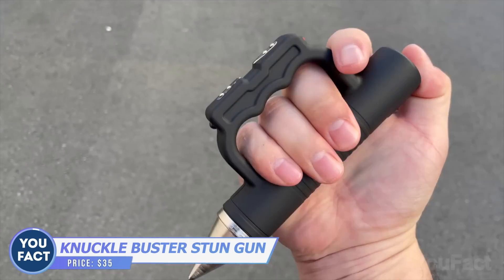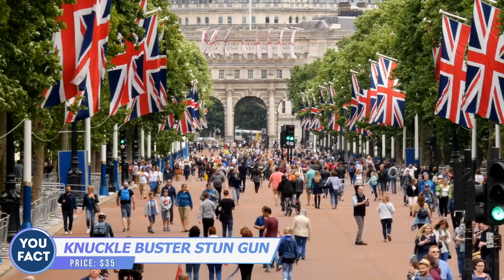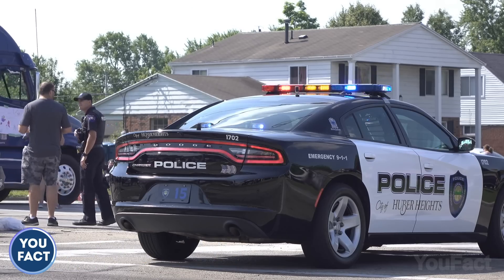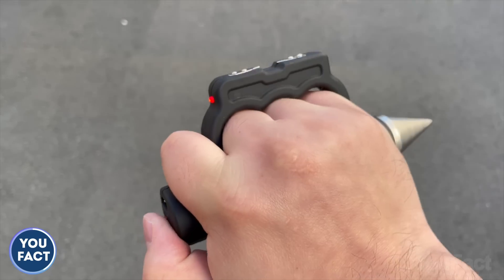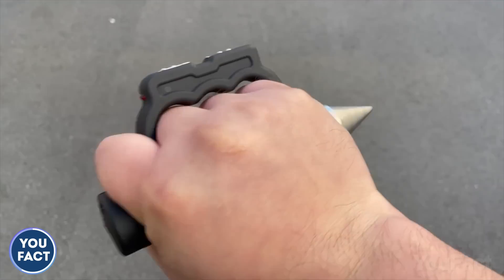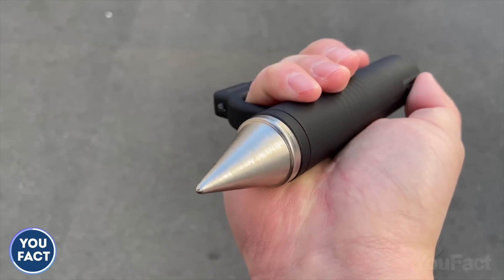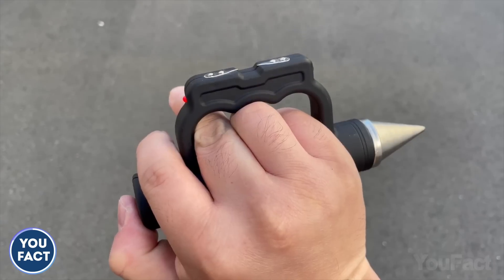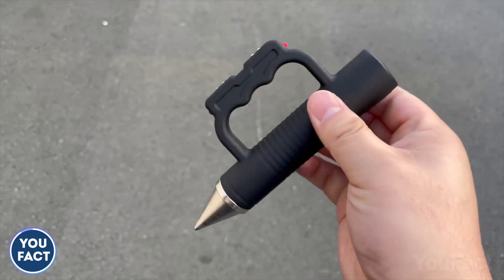Here's another tool to deal with a potential attacker, if you don't live in the UK or some states or cities of the USA where brass knuckles or stun guns are forbidden. It's easy to use — just push the button to start the electric discharge. There's also a glass breaker and a flashlight in case you need to perform some actions in the dark. All you need to do is charge it from time to time. It'll cost you $35.